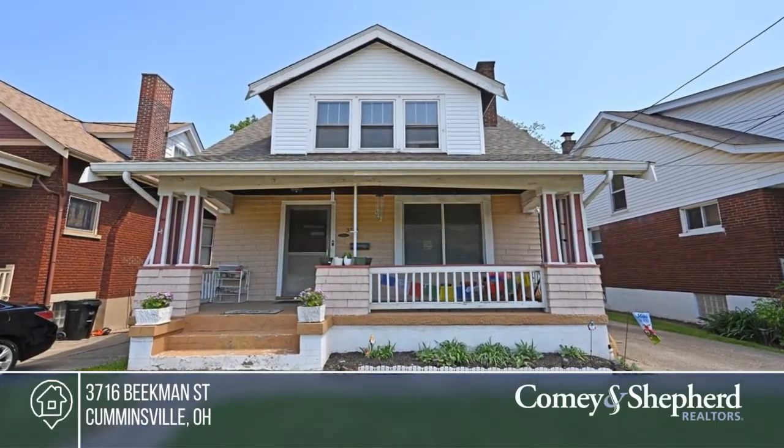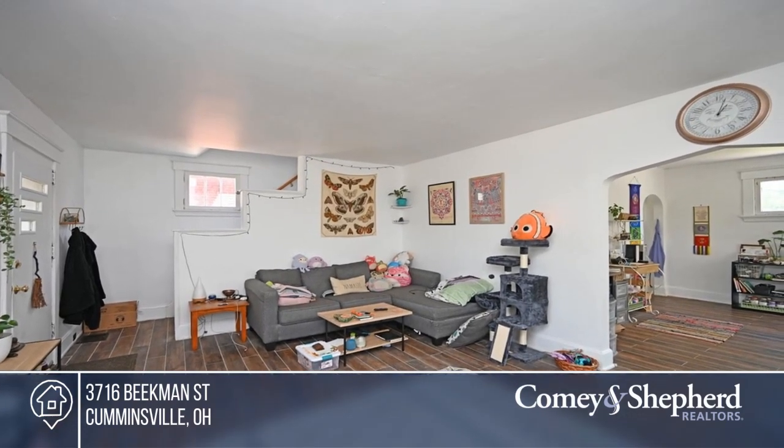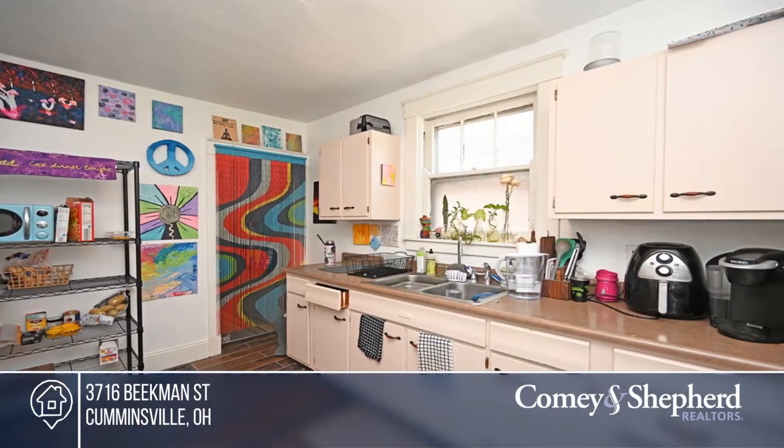Picture yourself in this adorable home with a welcoming front porch, fresh paint, and new flooring. It offers two bedrooms and one bath. Enjoy a great yard, plenty of parking, and easy access to Northside, the bus line, and highways.